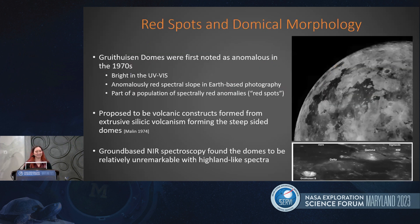Beginning in the 1970s, the Gruithuisen domes were first noted as anomalous because they were bright in the UV-vis. They also had a red spectral slope in Earth-based photography. That made them anomalous and they joined the red spot population. However, when you looked at them with ground-based near-infrared spectroscopy, they didn't appear to be anything particularly interesting or unremarkable, and had highland-like spectra.